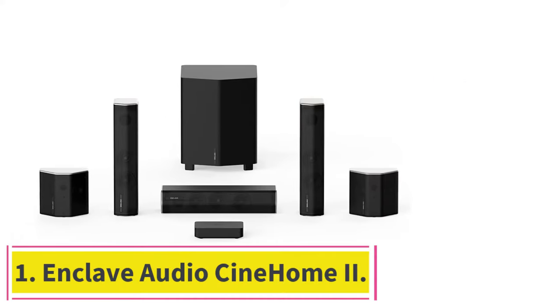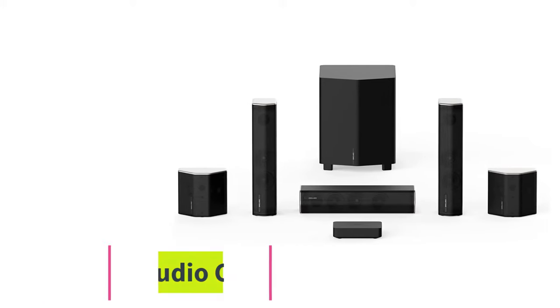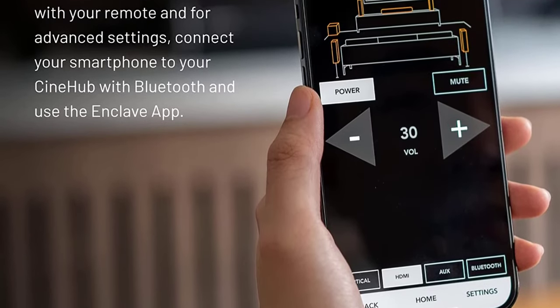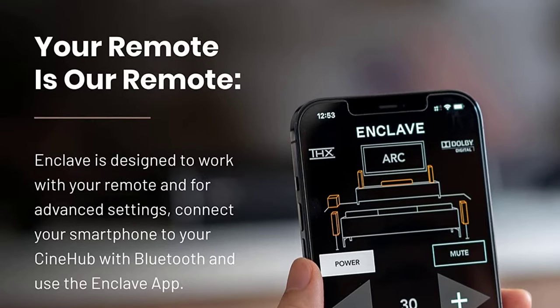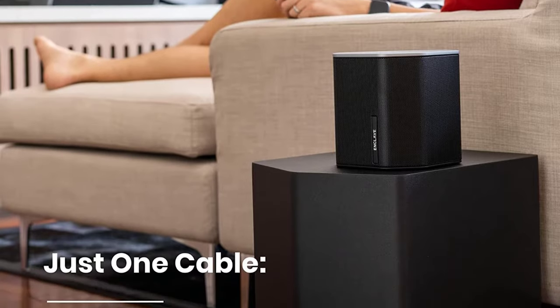Starting at number one: the Enclave Audio Cine Home 2. The Enclave Audio Cine Home 2 was the best wireless pick in our general guide to surround sound systems and it took the top slot here. It achieved this distinction by continually delivering excellent sounding audio without ever losing a connection or getting bogged down with lag.